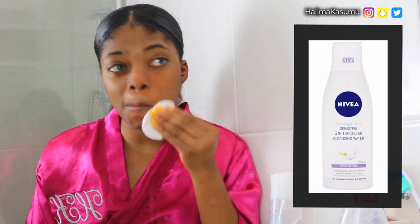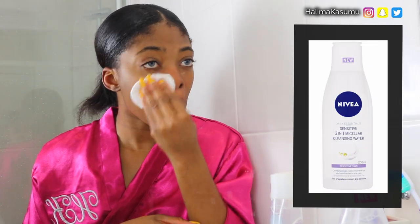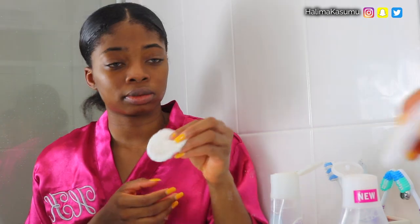The next thing I'm going to do is apply a few drops of my Nivea micellar water onto a clean cotton pad. I'm going to rub this all over my face — this is just to make sure my skin is clean.